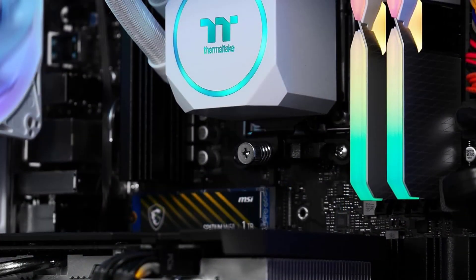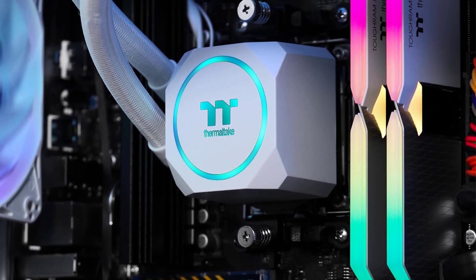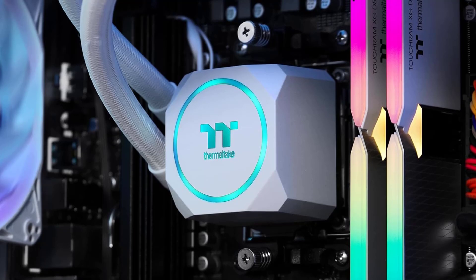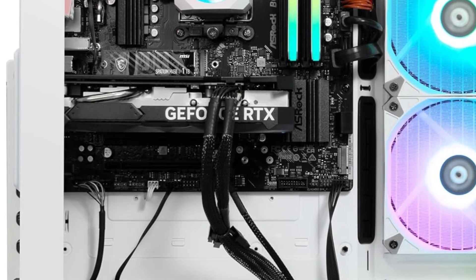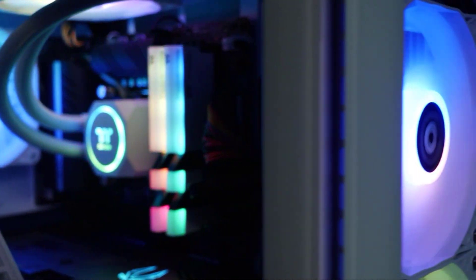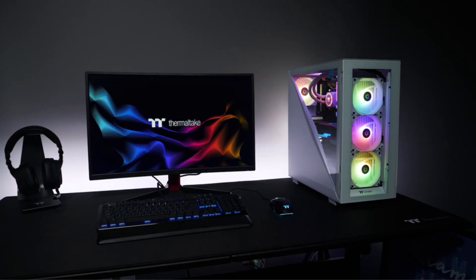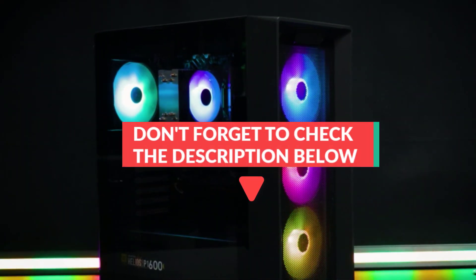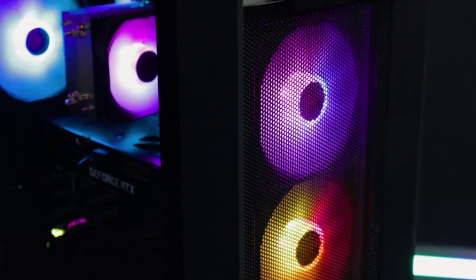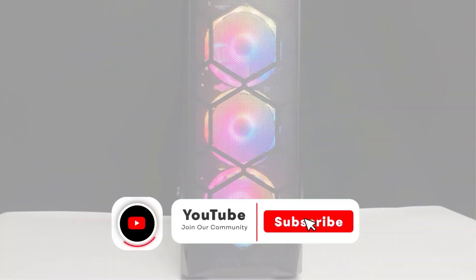Liquid cooling solutions are generally more effective than air cooling setups, especially for high-performance components like the AMD Ryzen 5 5600X CPU. The 240mm radiator and multiple fans should provide ample cooling capacity, even during extended gaming sessions or resource-intensive workloads like video rendering or 3D modeling. All product pricing and updates mentioned in the video are in the description below.